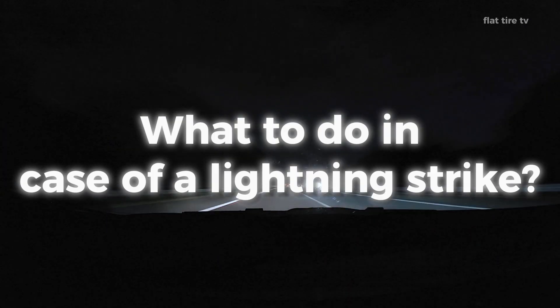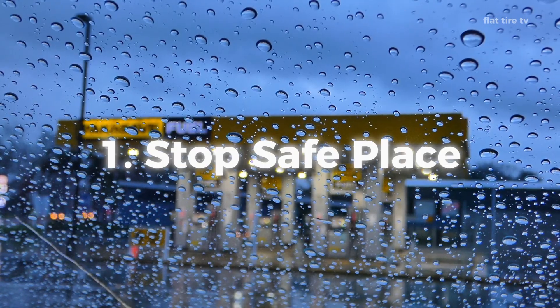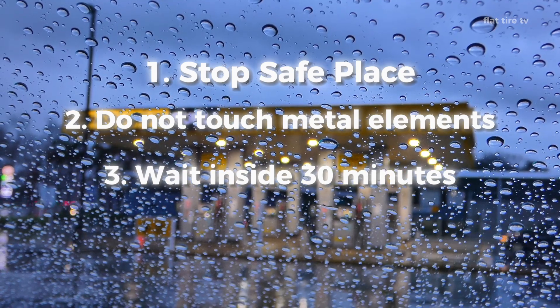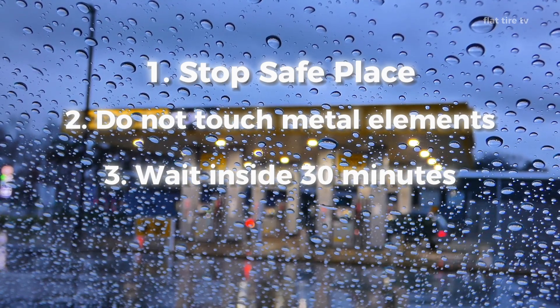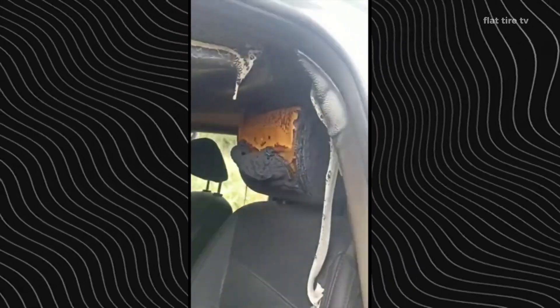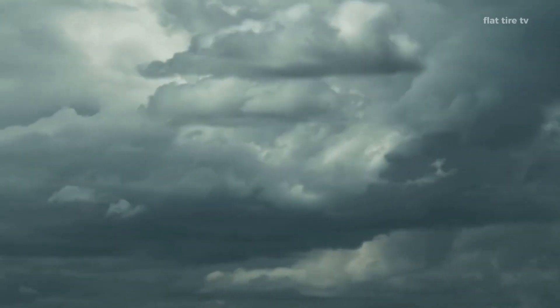If your car is struck by lightning, the first thing you should do is stop in a safe place and keep your hands in your lap, avoiding touching any metal parts of the interior. Wait at least 30 minutes before getting out of the vehicle and check for external damage before continuing your trip. And if you need to file an insurance claim, be sure to take photos of the damage, get a weather report and take the car to a mechanic for a full evaluation.